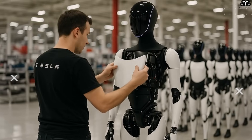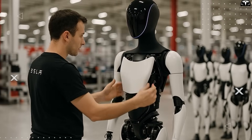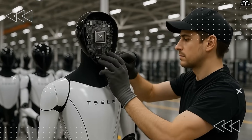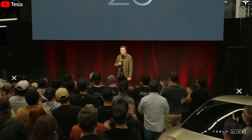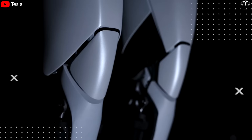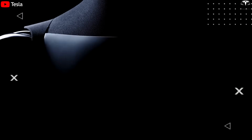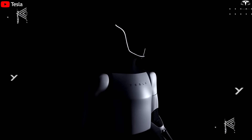Elon Musk has confirmed that Tesla will begin small-scale production of Optimus for internal use next year, with broader manufacturing for enterprise customers starting in 2026. According to Musk, this timeline aligns perfectly with Tesla's roadmap for humanoid robotics. This year, the company is focused on finalizing the design, optimizing both hardware and software, and producing a limited batch of Gen 3 units for demos, testing, and market feedback.